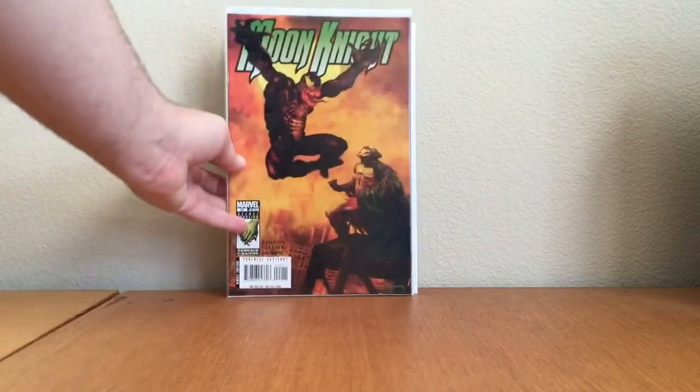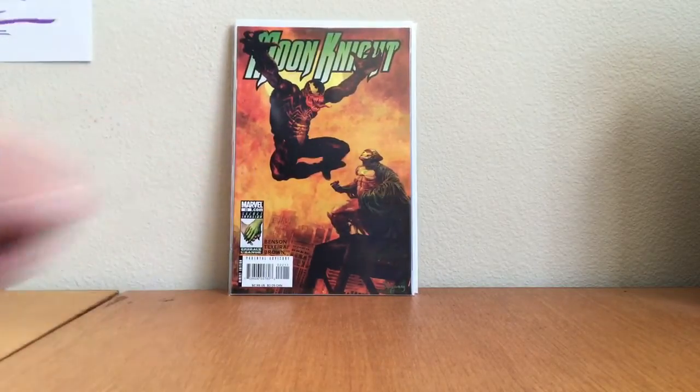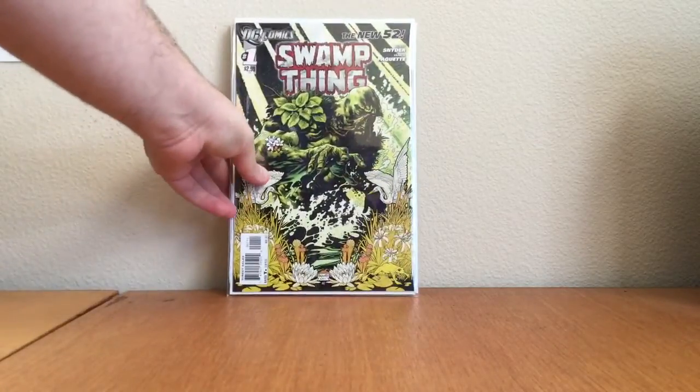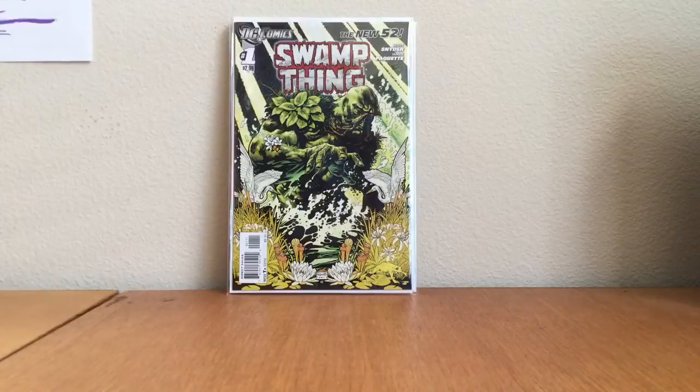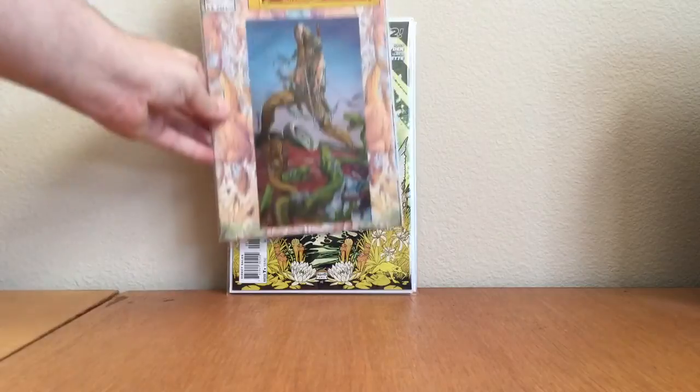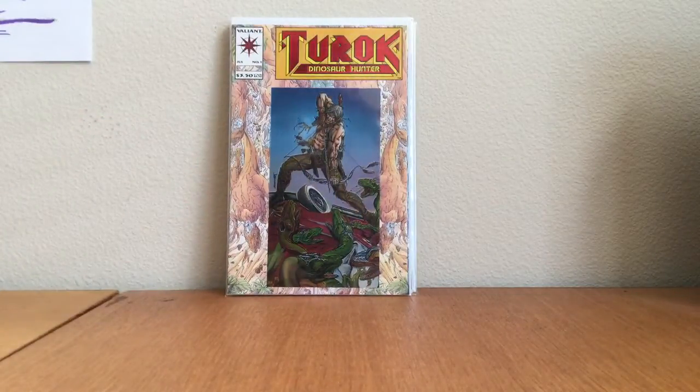Moon Knight number 22 — a pretty badass Arthur Suydam Venom cover. I thought it went for more but it doesn't go for too much. Swamp Thing number one from the New 52, Scott Snyder — beautiful, found it for a buck. Really happy to find that beautiful Yannick Paquette cover. And last from this batch: Turok Dinosaur Hunter number one — fun book to have.